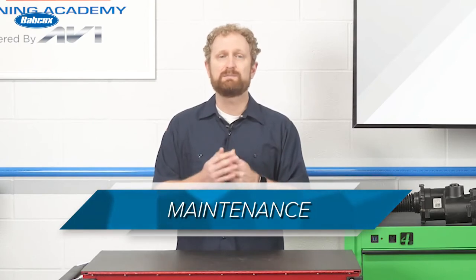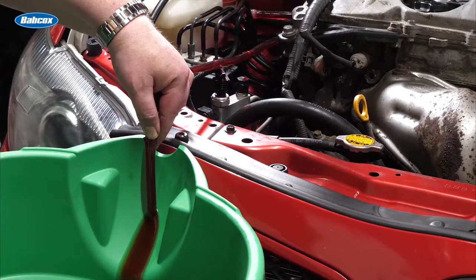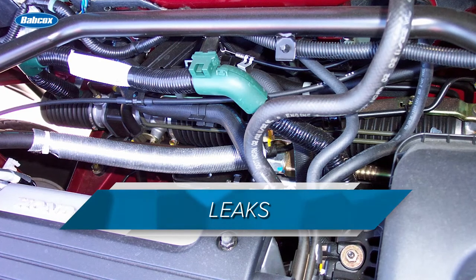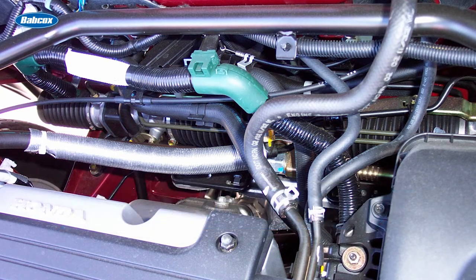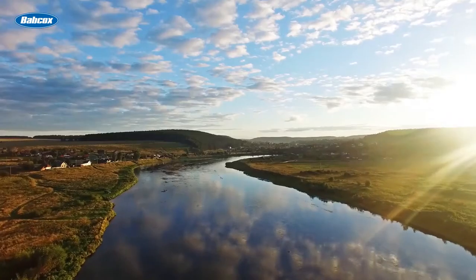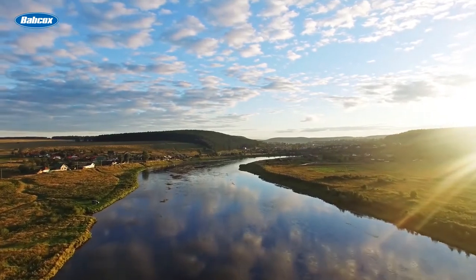Another major advantage of EPS is maintenance. Conventional hydraulic systems typically need regular maintenance such as power steering flushes. Some hydraulic systems also use a separate drive belt that needs to be serviced. With EPS, none of these maintenance procedures are necessary. And there's the related issue of leaks. Like any system that uses fluid, leaks can occur anywhere in a hydraulic power steering system as seals, hoses, and reservoirs wear out over time. That not only creates more potential failure points, but it also can be harmful to the environment, as leaked power steering fluid can make its way into our water supply.